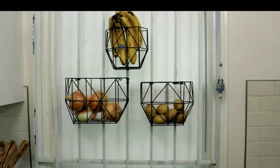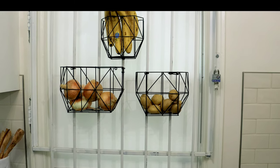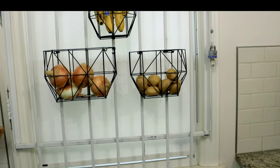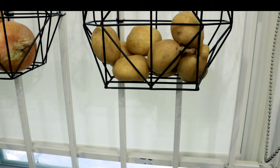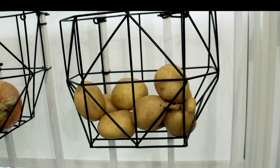I chose to keep the security bars up, but I made them functional by adding little baskets to hold fruits and veggies. And if I want to open up for lighting, I can easily do that to get plenty of light in.